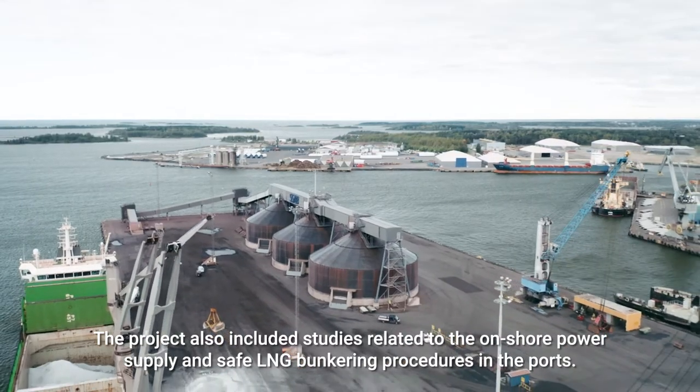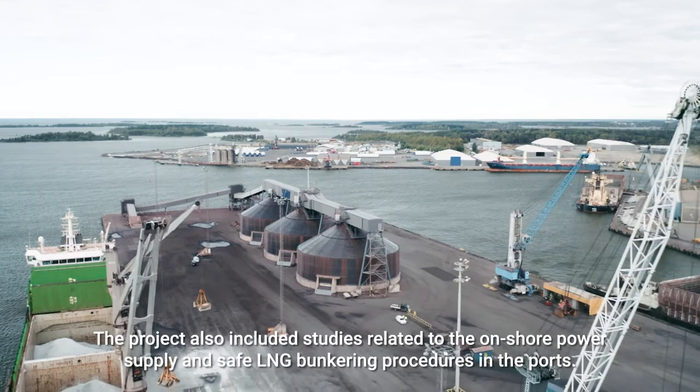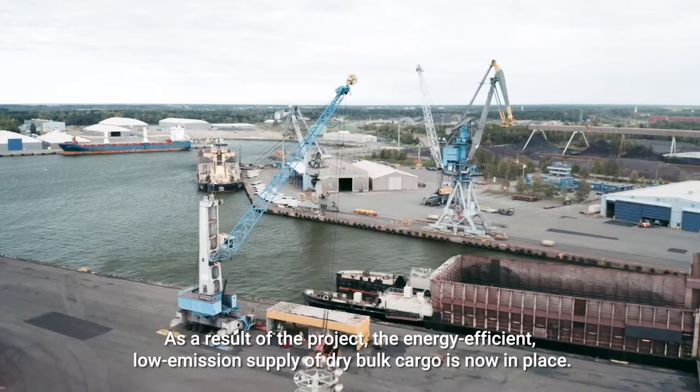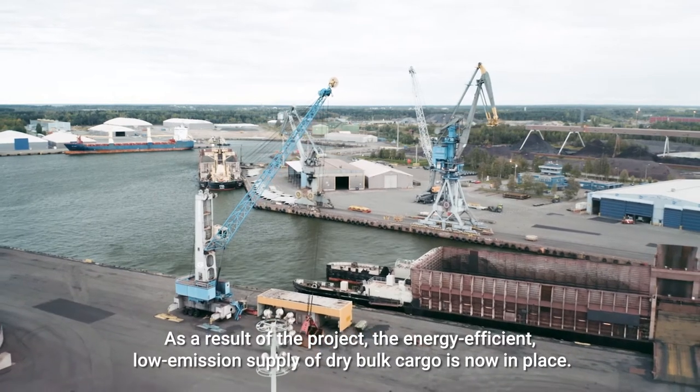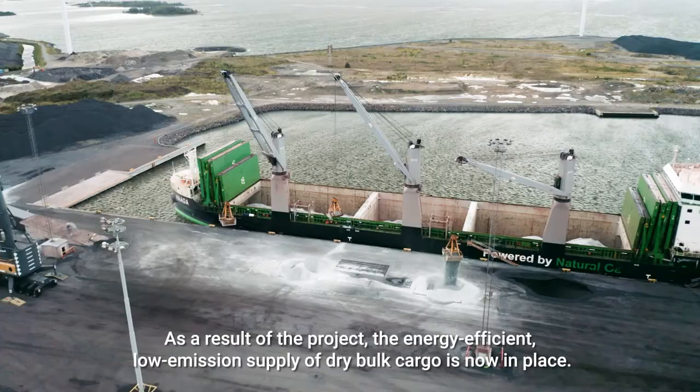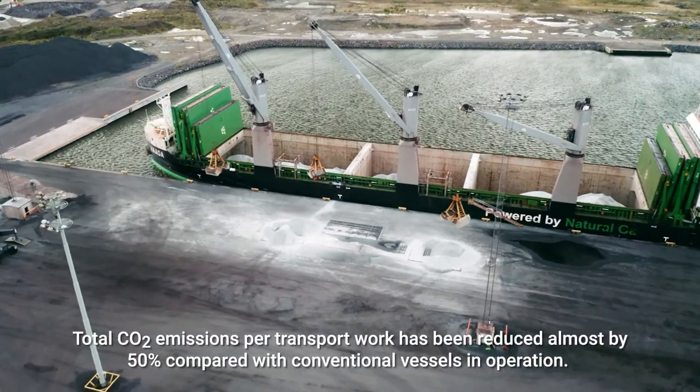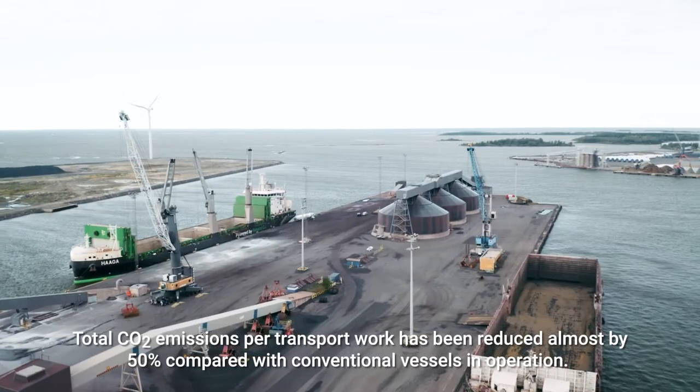The project also included studies related to onshore power supply and safe LNG bunkering procedures in the ports. As a result of the project, the energy-efficient low-emission supply of bulk cargo is now in place, with total CO2 emissions per transport work reduced by almost 50% compared to conventional vessels in operation.